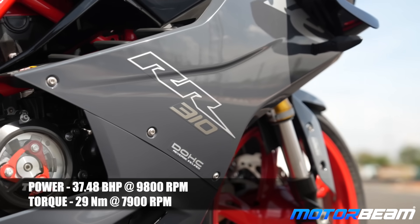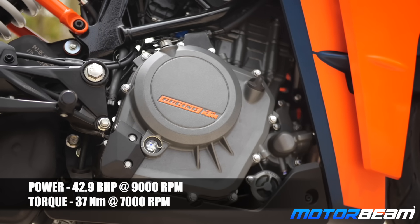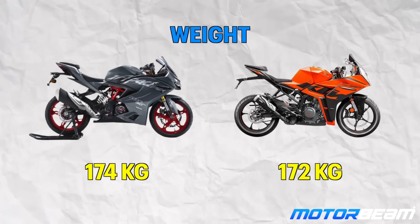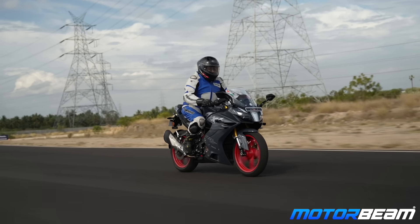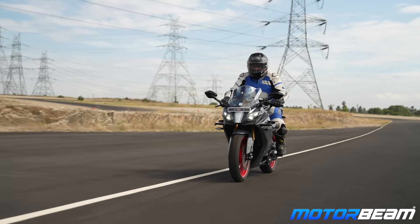The closest competitor to the RR310 is the KTM RC390. The RR310 now produces 38 bhp and close to 29 Nm of torque, while the RC390 produces 43 bhp — about 5 bhp more — and 37 Nm of torque, which is almost 8 Nm more. The weight difference is about 2 kg: the RC390 weighs 172 kg and the new RR310 weighs 174 kg. However, if you're looking for comfort, rideability in the city, or long-distance touring, the RR310 offers more — the ergonomics and riding posture are much more comfortable and suited for daily as well as track riding.